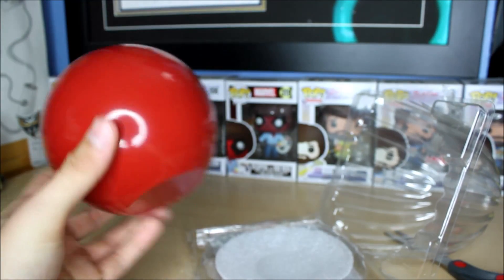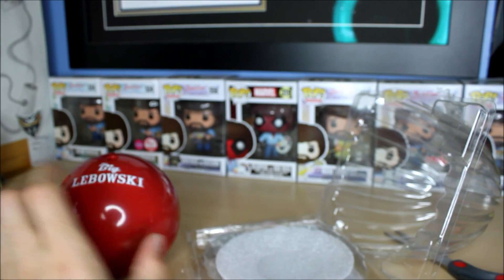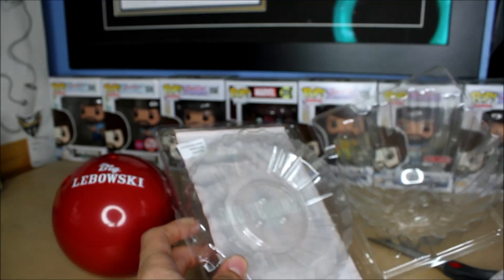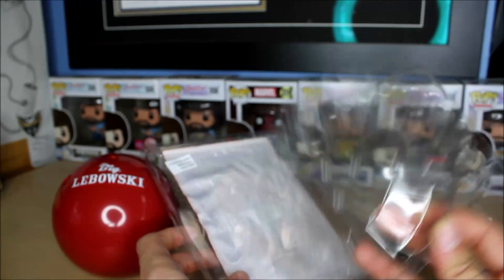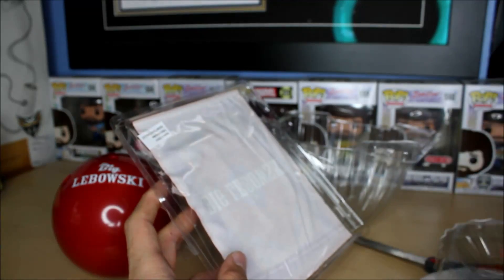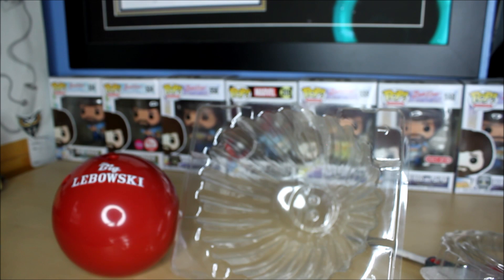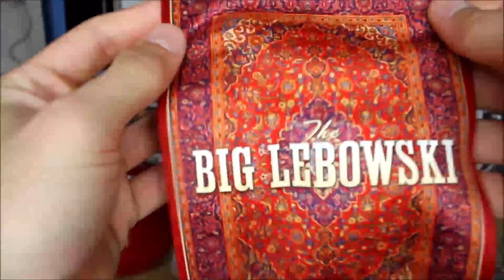There's a nice piece of styrofoam packaging inside, and then inside the ball there's a little cloth — that's really cool! I didn't even know this came with it. It's like a cloth you can clean the bowling ball with, and it's designed like the rug. That's so cool — I'm probably just going to display this. Wow, very nice material — it's the rug!